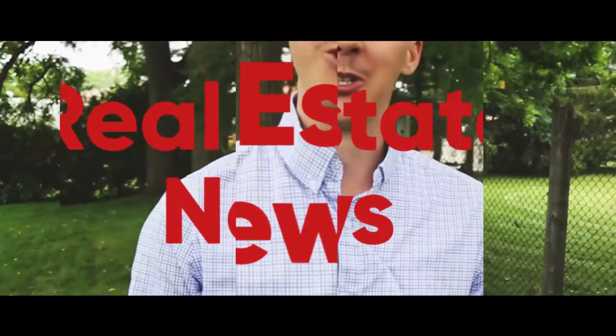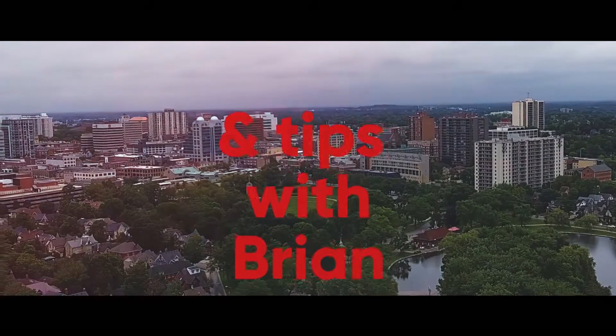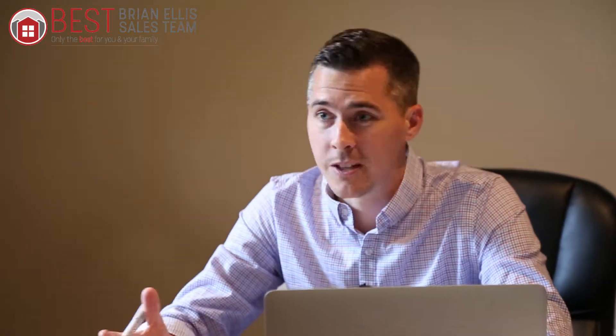Hey, it's Brian with the Brianella sales team. I hope you're doing well. Here for your information today is the top 10 signs that it might be time to downsize. Maybe you've been in your home a long time, or maybe you haven't even been in your home a long time, but you realize you might be seeing some of the signs that it's time to downsize. Here's my top 10 signs for you today.